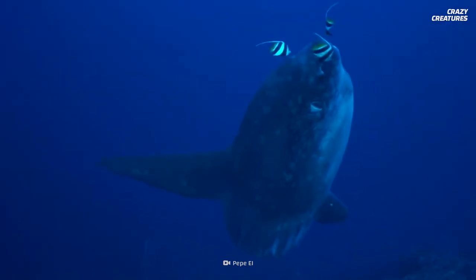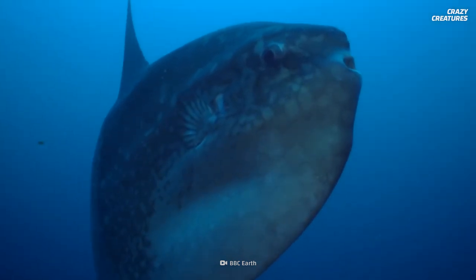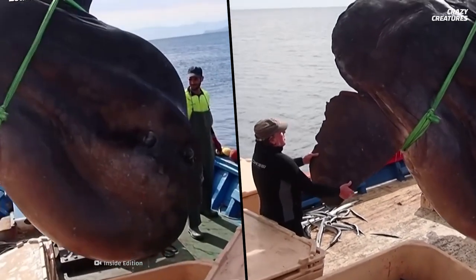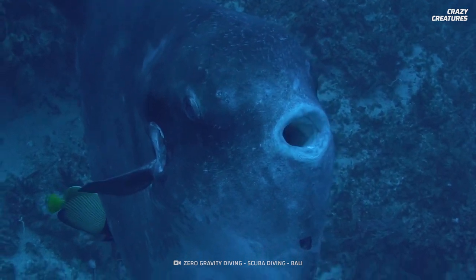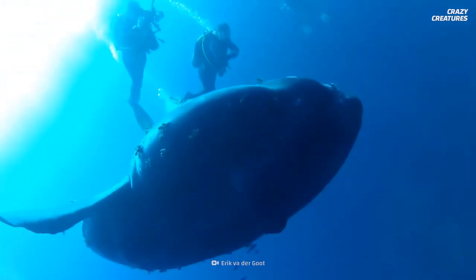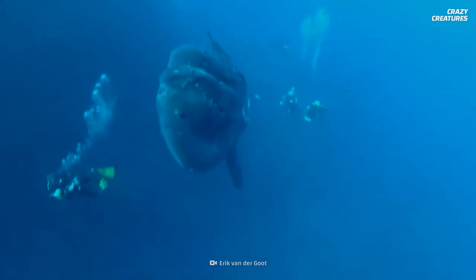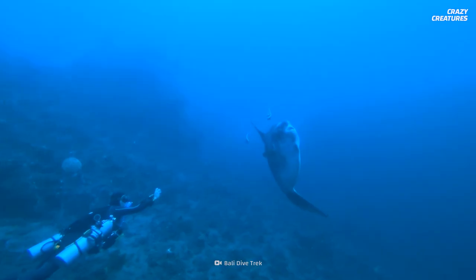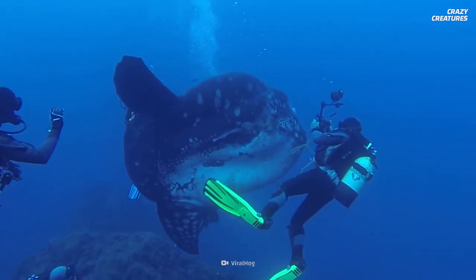The two largest and heaviest types of molas are the Mola Alexandrini and the Mola Mola — so big they named it twice. This behemoth on the fishing ship is a Mola Alexandrini. A 2.7-meter Mola Alexandrini caught off Kamogawa, Chiba, Japan in 1996 holds the Guinness World Record for the heaviest bony fish, weighing 2.3 tons. With further sightings across the globe, the Mola Mola and the Mola Alexandrini are competing head-to-head for the heaviest and largest bony fish titles.